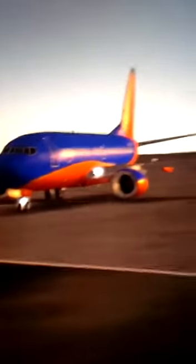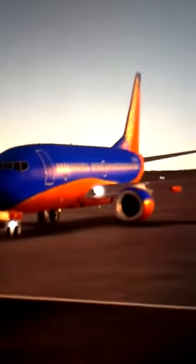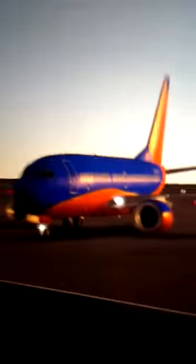Hello guys, welcome back to QVlogs. Today we will be watching a video, a replay of me landing this Southwest 737-700. Now look at this — I just have the plane view over here.